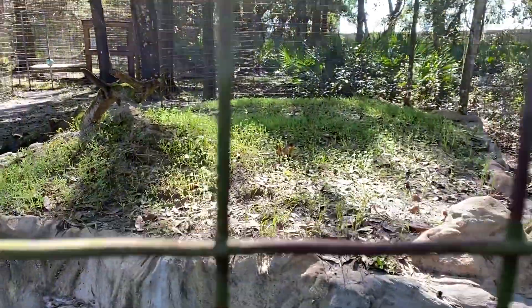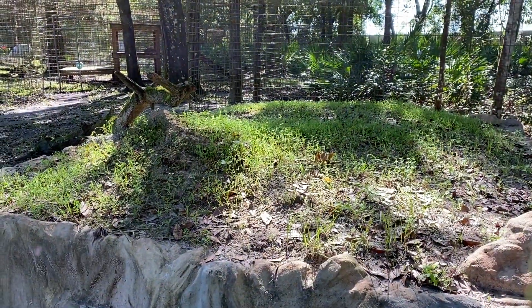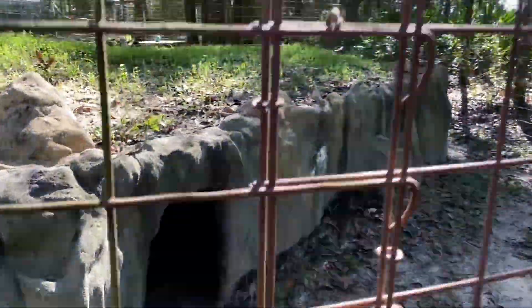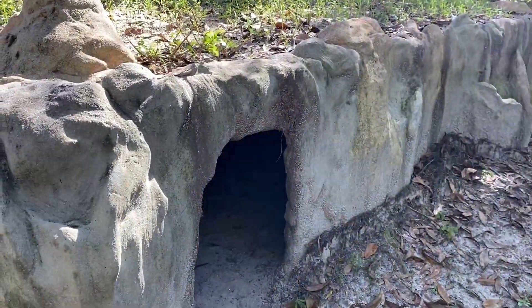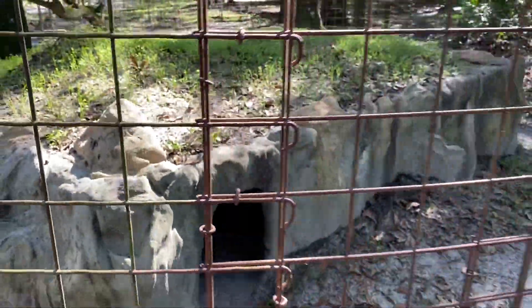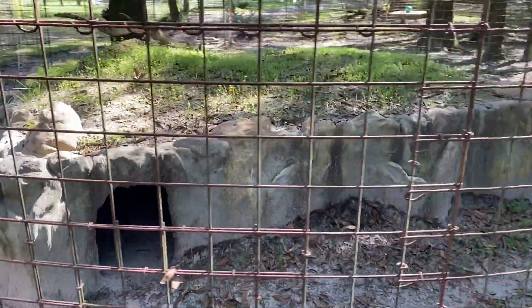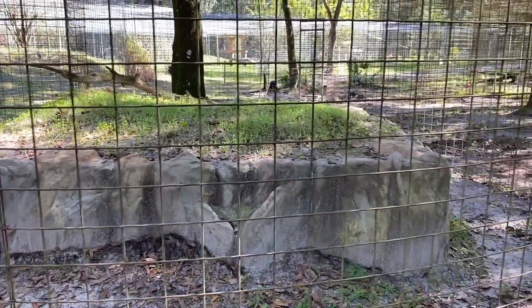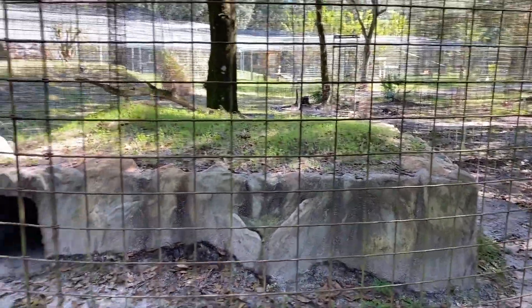On top of her den she can get up there and lay, and there are doorways on either side. These large concrete dens are amazing because they help keep the cats warmer in our Florida winters and cooler in our excruciating Florida summers.